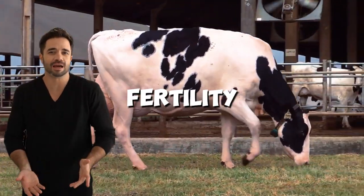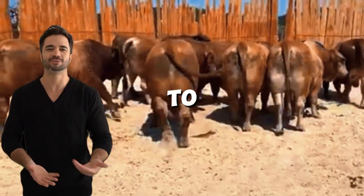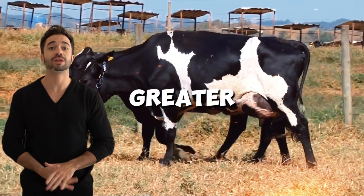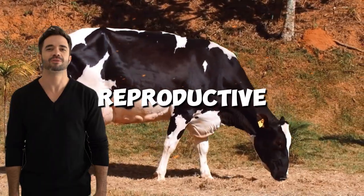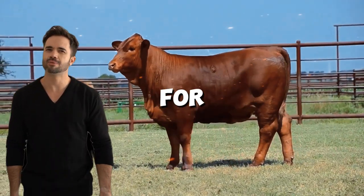Improved fertility and longevity: Beefmaster genes, selected over decades to ensure productivity in harsh environments, contribute to better reproductive performance and greater longevity in the crosses. Hybrid cows tend to have more consistent and productive reproductive cycles, ensuring a more stable return on investment for producers.